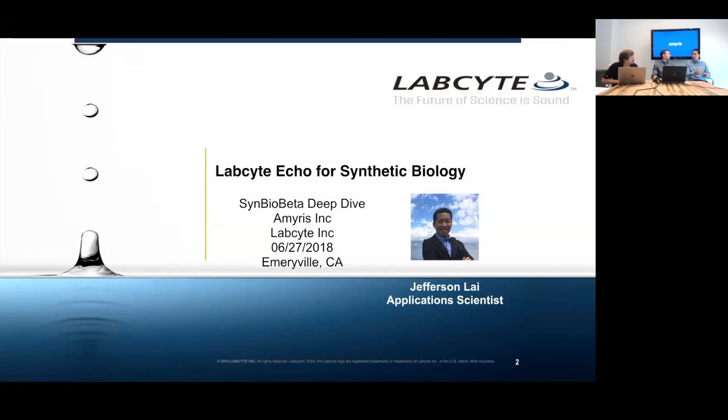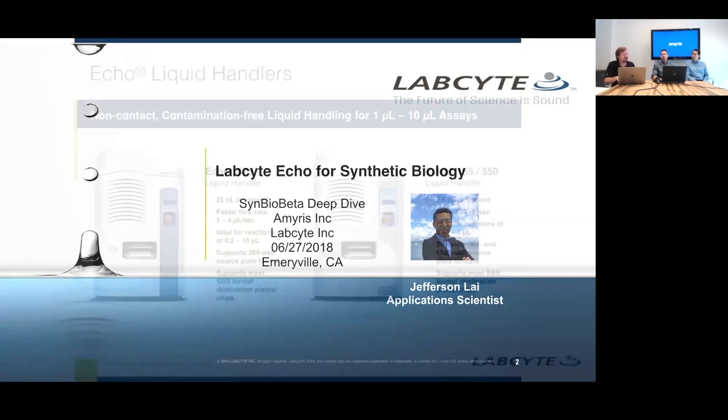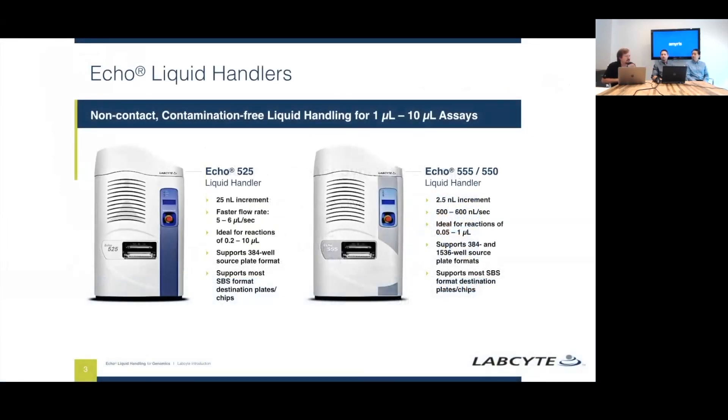You can now hit-pick exactly what you need and put it on the end. Just to give a quick overview: we produce two to three different models right now, as well as the new 655T. The ECHO 525 is the most popular in synthetic biology — it transfers 25 nanoliters at a time with a flow rate of about 5 to 6 nanoliters per second, and it's good for transferring master mixes, reagents, and precious samples such as DNA. Our other instrument is the 555T, which transfers 2.5 nanoliters — a much smaller droplet size.